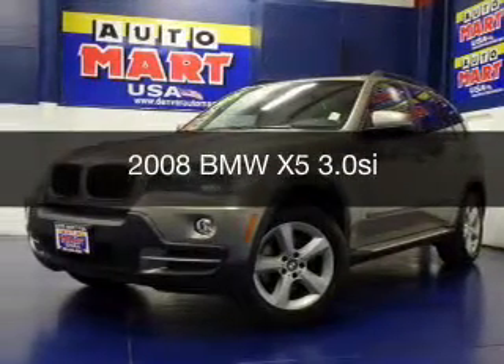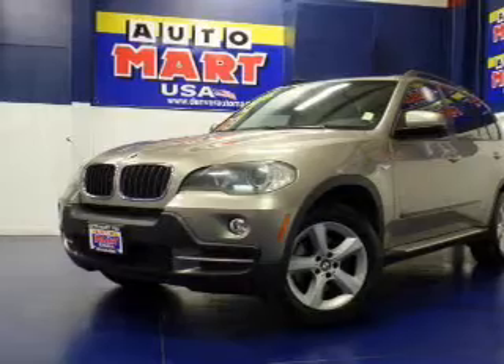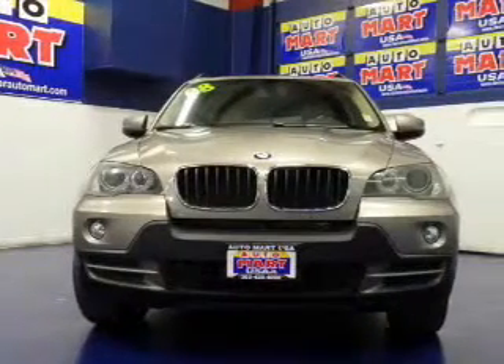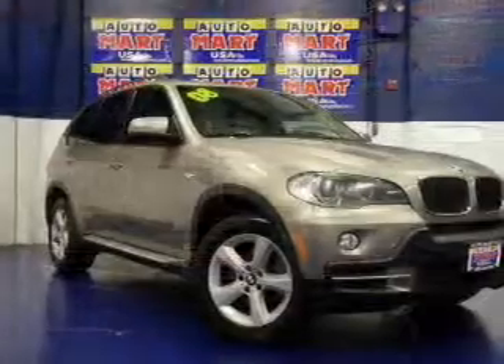This is a used 2008 BMW X5, the ultimate driving machine, powered by all-wheel drive, a 3-liter, 6-cylinder engine, and a 6-speed automatic transmission.